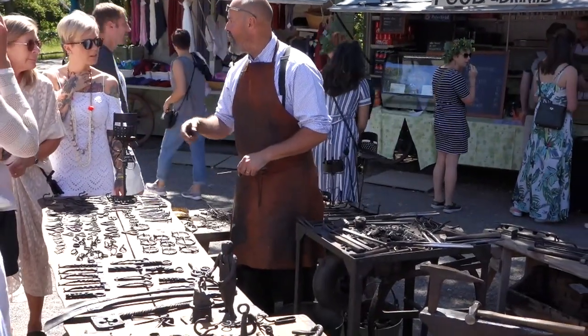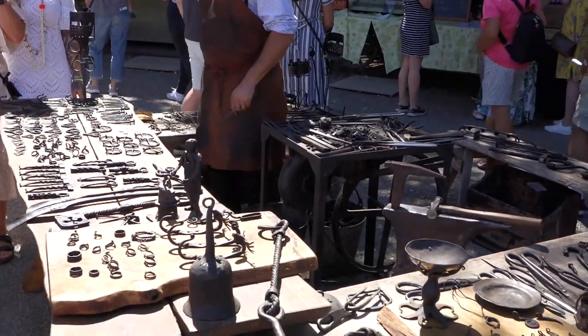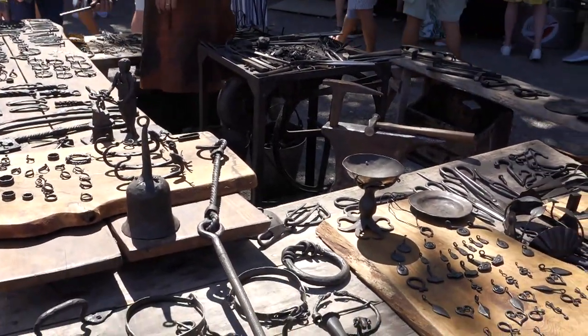Many traditional craftsmen could be seen with their work, from a blacksmith to a bookbinder.